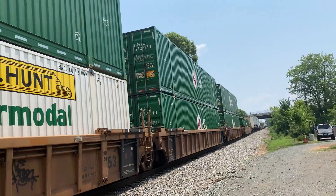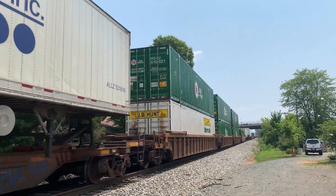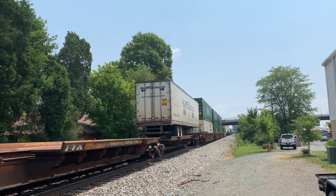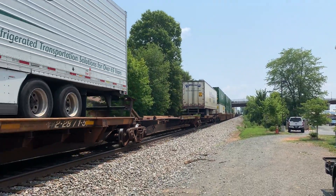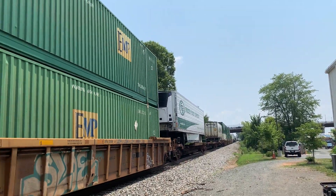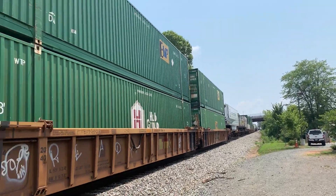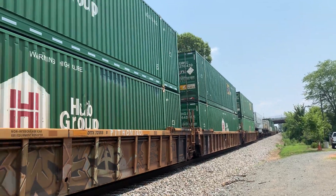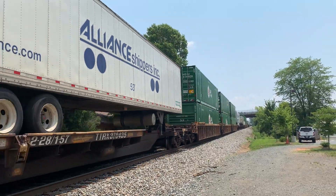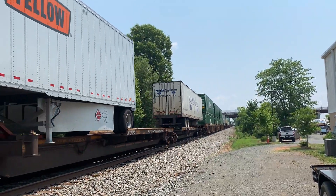There are two more. That's a refrigerated one. They call the cars that hold the truck trailers spine cars, and they call the cars that hold the intermodal containers well cars. I don't know why they're blowing the horn at Wellington — there's no cars crossing. It's probably just to say get off the tracks.